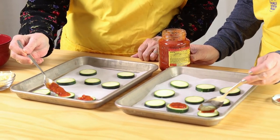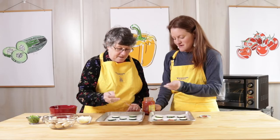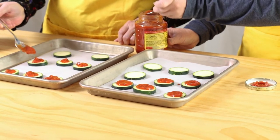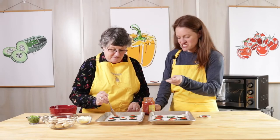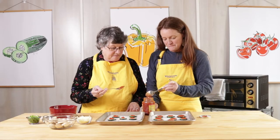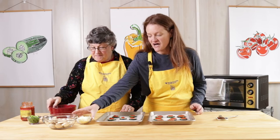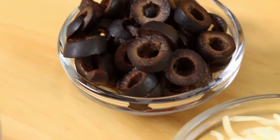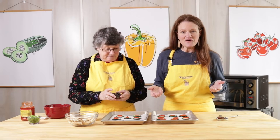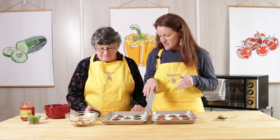Now, zucchini is high in fiber, high in B6, and high in vitamin A. It really takes on the flavor of whatever you cook it with, and it's really good with pasta sauce and pizza sauce like we're making today. It's a lot of fun to cook with your parents at home — it makes it go faster and you have a guaranteed lunch date. Once we've got our sauce on our zucchini, we're going to add the toppings — the best part of the pizza. We've got mozzarella cheese, sliced black olives, mushrooms, and diced green pepper. You can make this your own and add any veggies you'd like. We'll do the veggies first and then add the cheese on top.